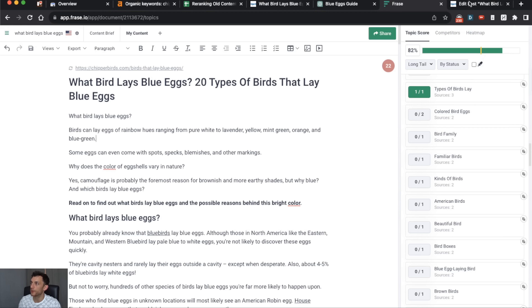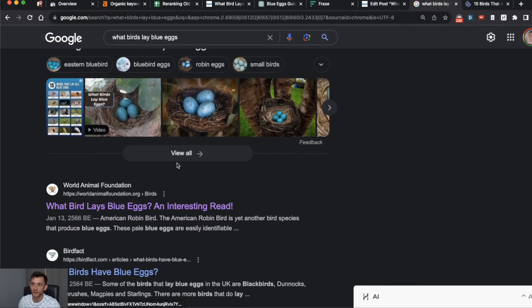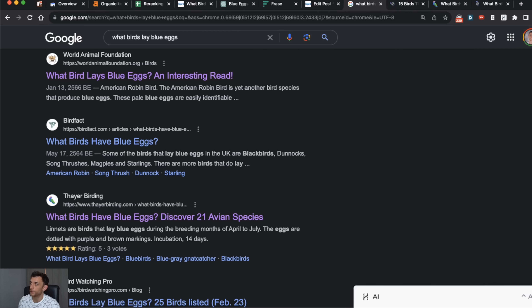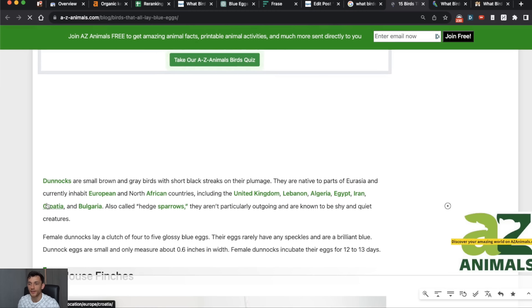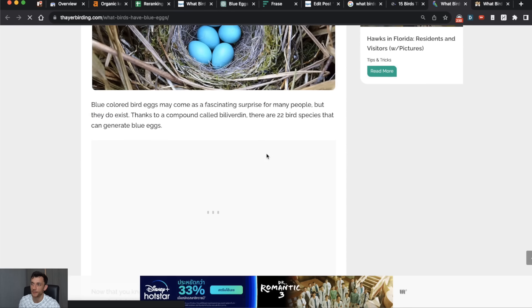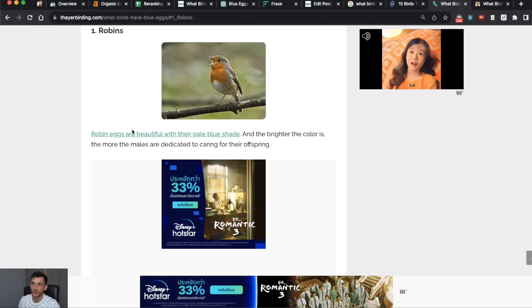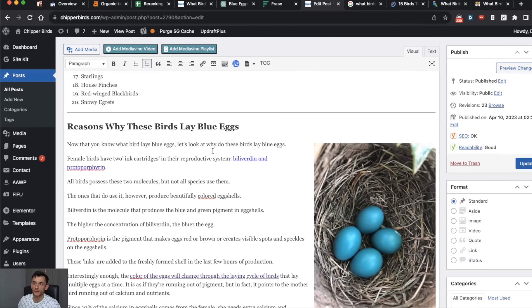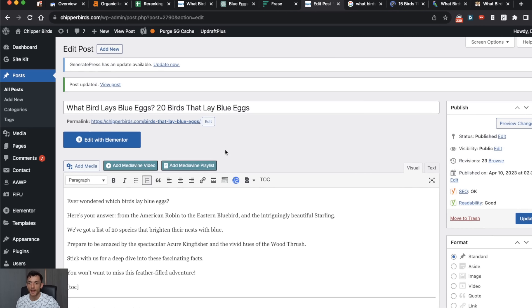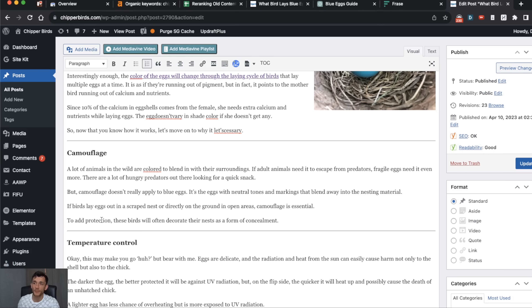Phrase also recommends adding more images to the content — we need to increase the number of images on our page. Looking through some of our competitors and their top-ranking pages, we can see that they've listed each bird with a separate section talking about that bird. We want to play 'spot the difference' with competitors to figure out what they're doing that I'm not. Several top-ranking pages have done the same — listing each bird with information and a nice table. My content hasn't done that, so if the articles outranking me have formatted their content differently, I should do the same.